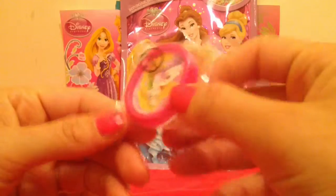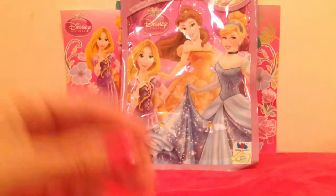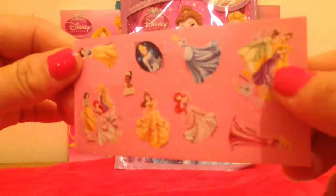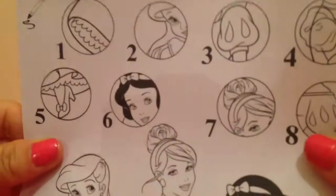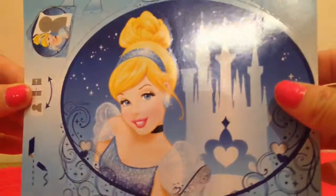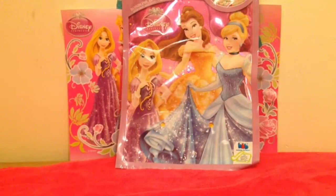So, we have a badge from Tangled, a pink lolly, loads of stickers, some colourings — let's open it up — a colouring game that looks fun, and a pop-up card. More sweets too.